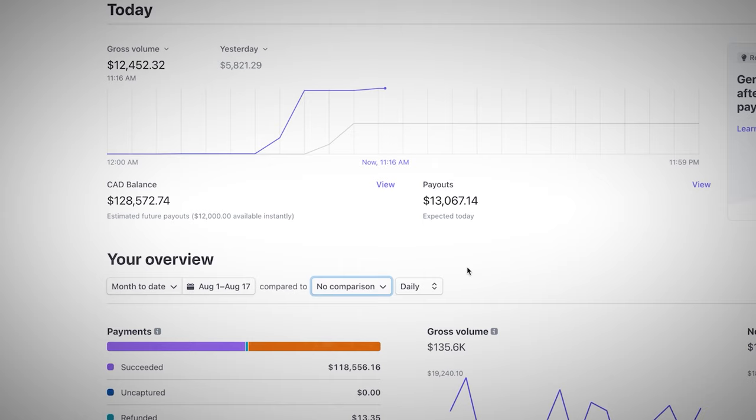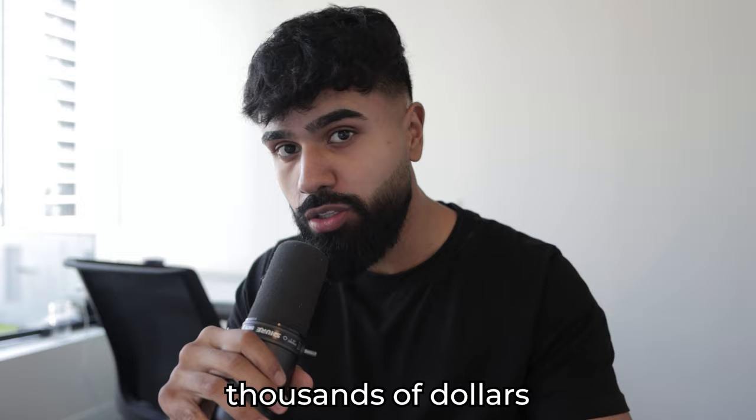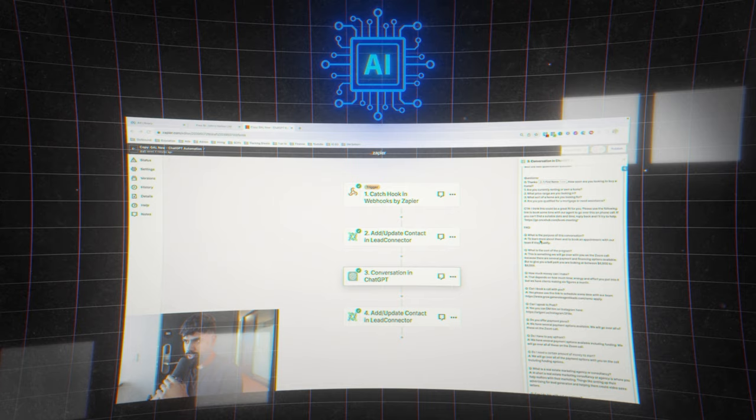This AI chatbot worked better than I'd imagined, and I realized there are thousands of other businesses out there that can use a chatbot very similar to this while saving them thousands of dollars per month. In this video, we'll look at the different types of businesses that can use a similar AI chatbot. I'll explain the entire process and I'll even build an AI chatbot live for that business.